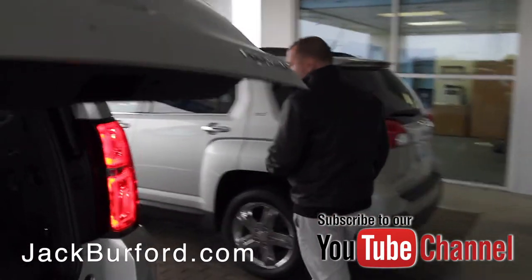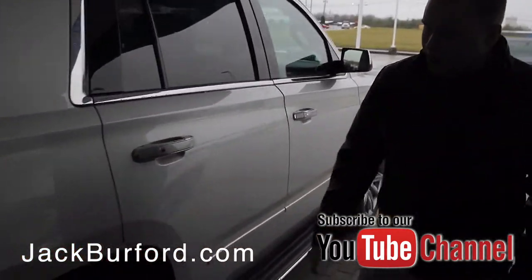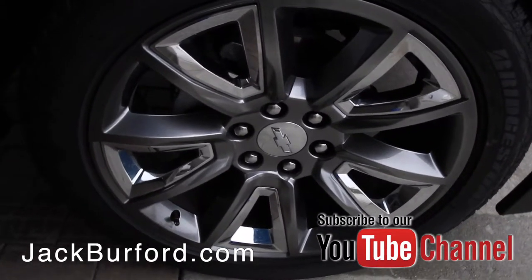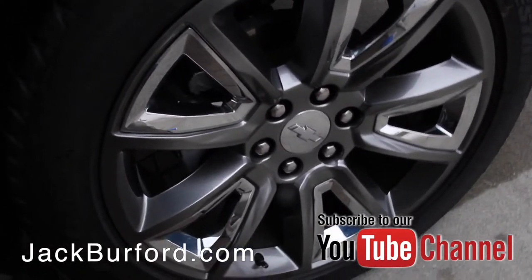Moving around to this side, you can see these nice 22-inch wheels we put on this vehicle. They have a gray finish with chrome inlays. These are a very popular wheel that we always stock on these vehicles — we do mix it up from time to time, but they're very popular with a lot of our customers.